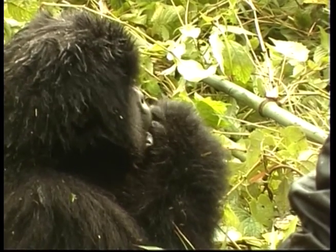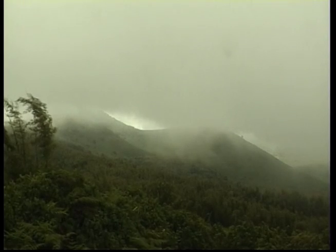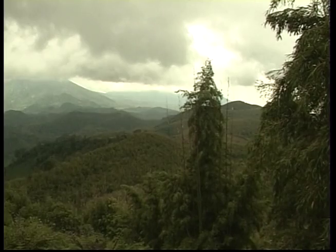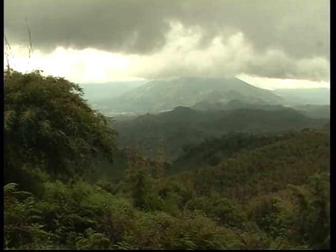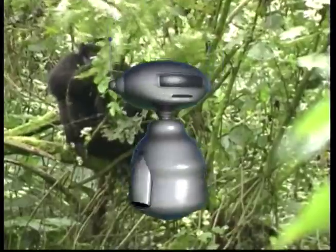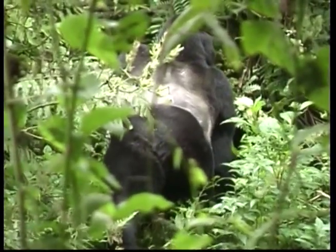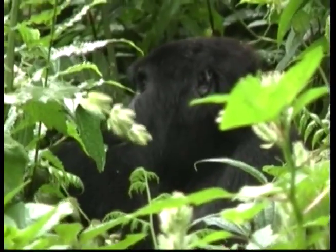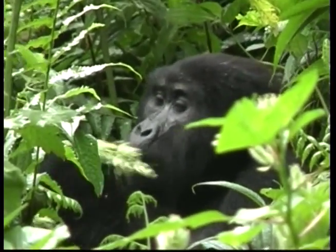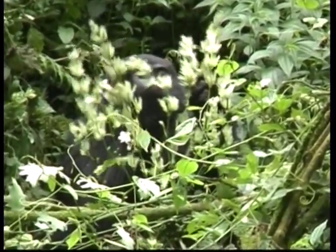Nearly half of a gorilla's day is spent eating. A male gorilla will eat up to 18 kilograms of food each day. These big beasts never stay in the same place for more than a day. Each morning, the silverback will lead his troop to a new area where there is a lot of food.